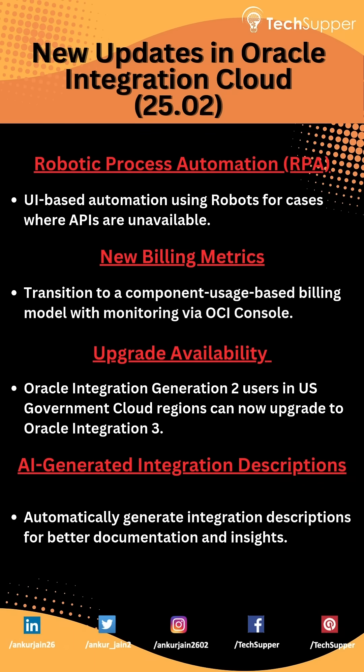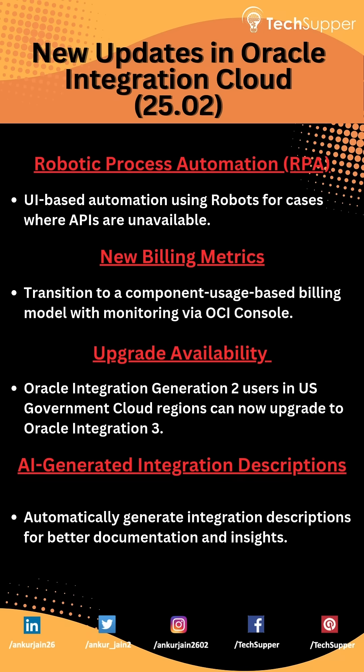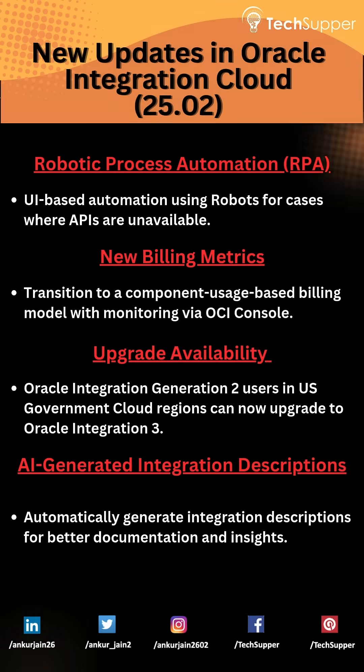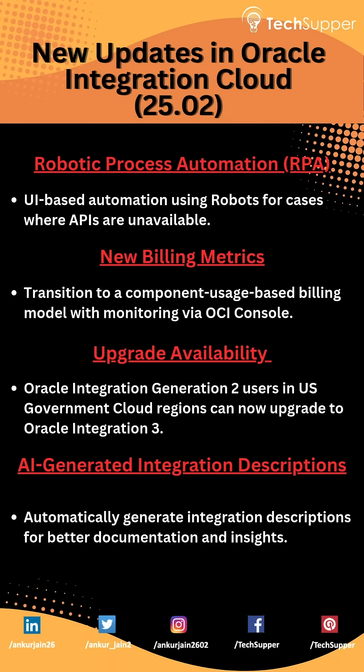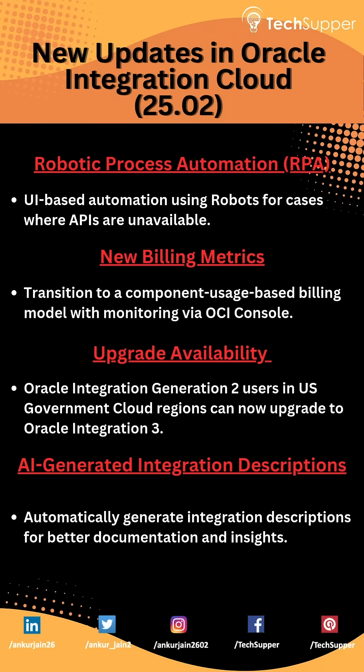Let's dive in. New updates in OIC. First, Robotic Process Automation (RPA) — UI-based automation using robots for cases where APIs are unavailable. Next, new billing metrics: a transition to a component usage-based billing model with monitoring via OCI console.